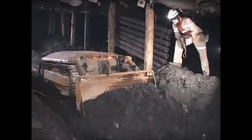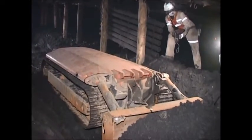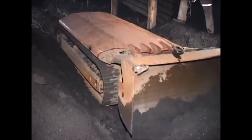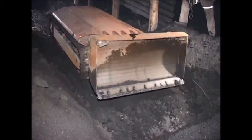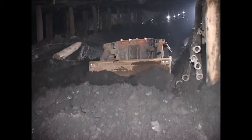The Docking dozer is propelled by a hydrostatic system through a final drive system to the track system. Because of its dimensions, very good manoeuvrability, high engine power, and low track ground pressure, the Docking dozer can work year-round in almost all conditions.